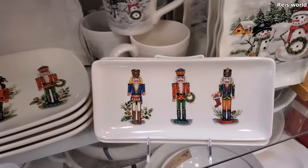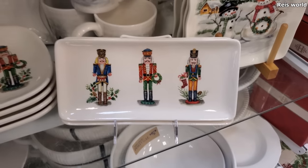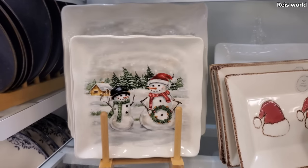Here's a nutcracker one — these are $5 as well. The snowman plate will be $5.